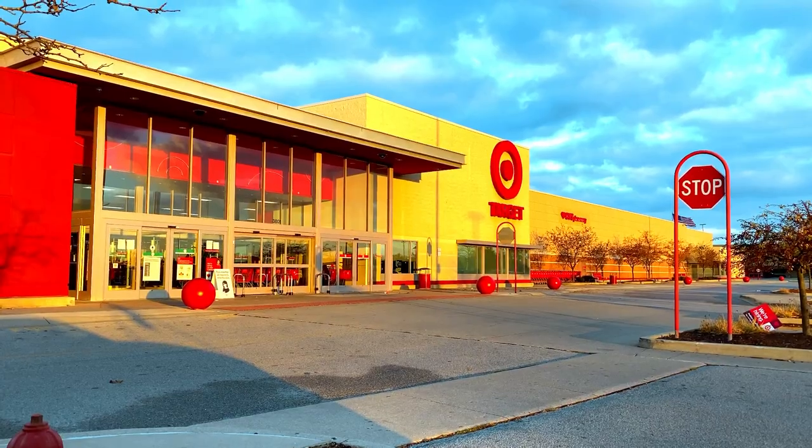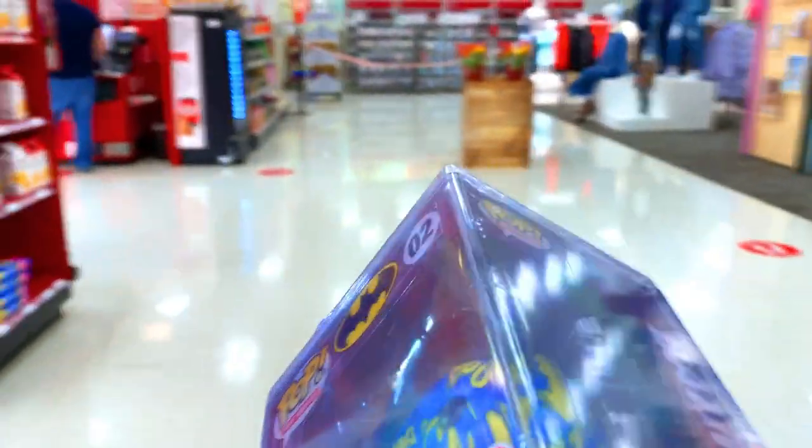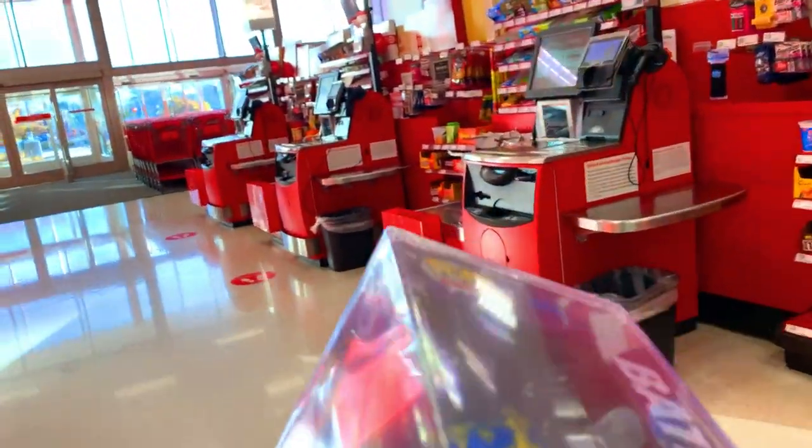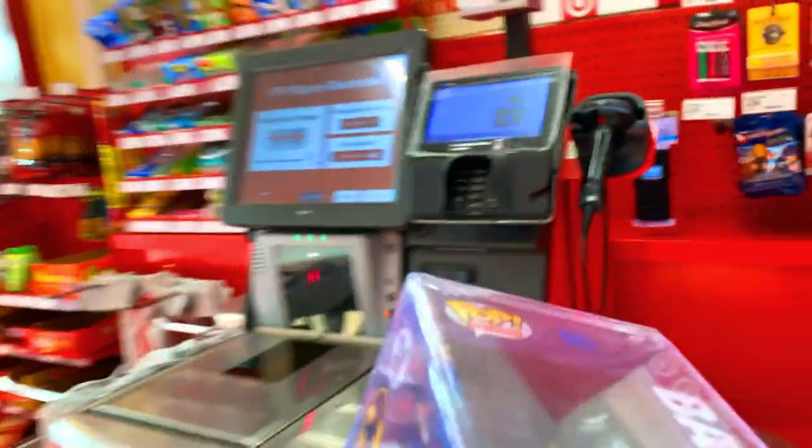Today we got three of the Art Series Batman Target Exclusives. Don't forget, subscribe to the channel, turn on those notifications and become part of the Wayne Co. crew. My name is Wayne and this is Wayne Co.